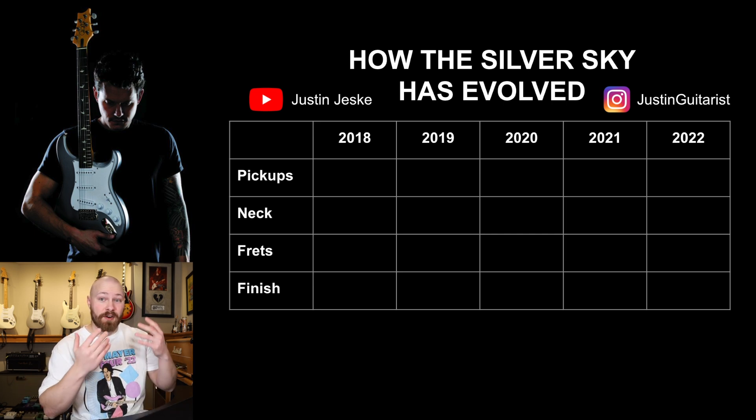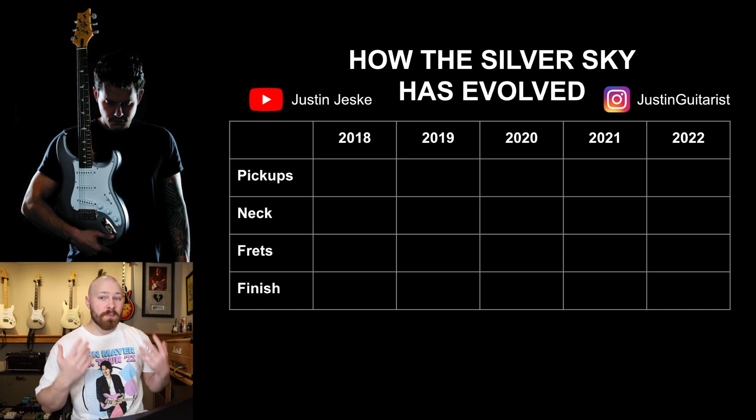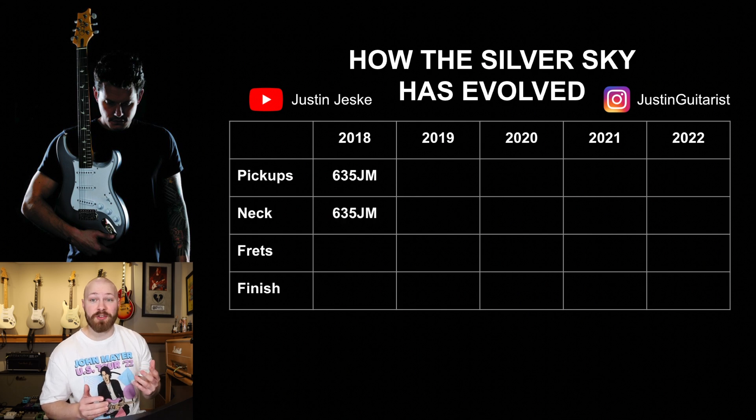What differences are there on this guitar versus, let's say, a 2022 model? In order to explain this and show you guys as clearly as possible, you're now going to see a table on your screen, and I'm going to go over from 2018 to 2022 the main spec changes on the Silver Sky over the years. Starting off in 2018 — the Silver Sky was born and released as a production guitar. The pickups were called 635JM, and the neck shape was also designated 635JM.